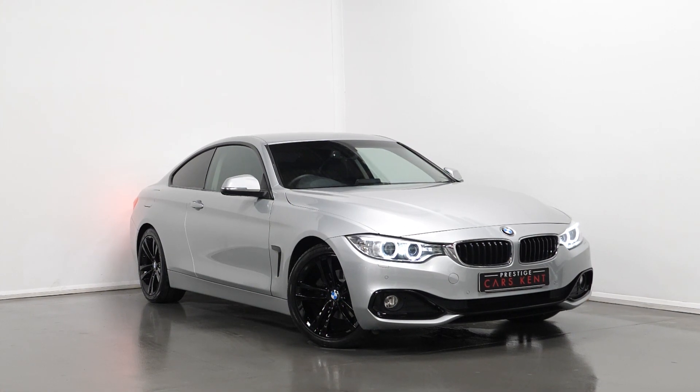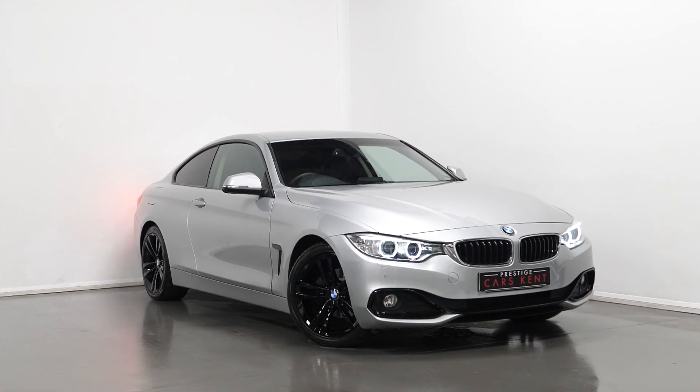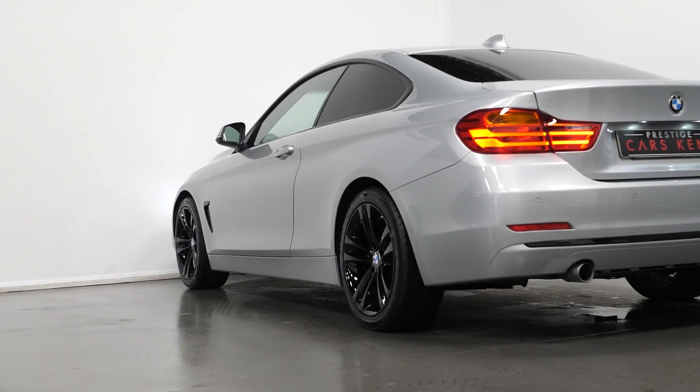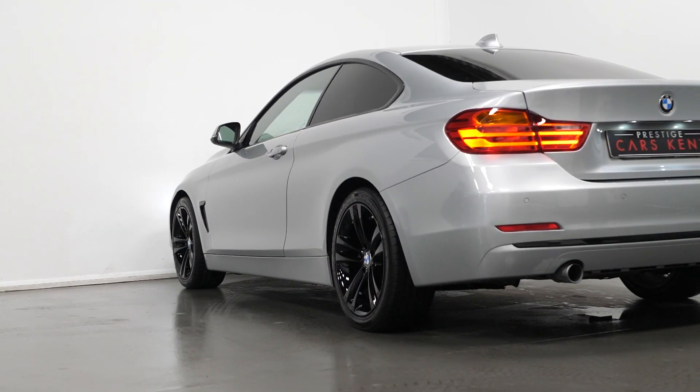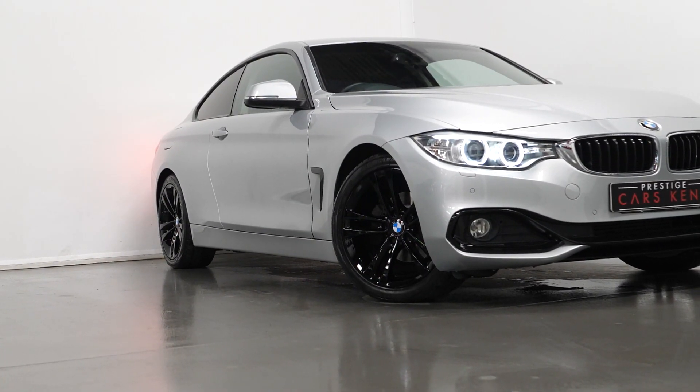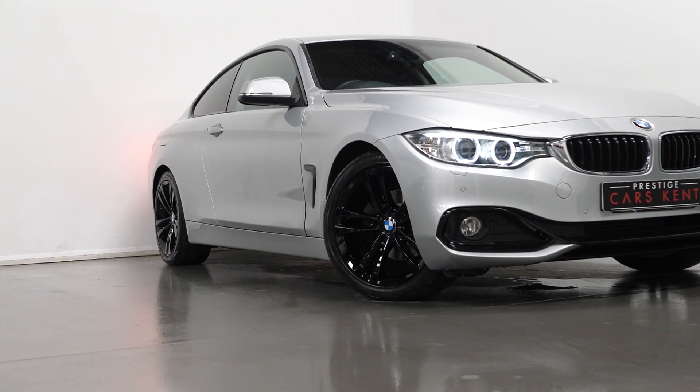Hi there, Joe here today from Prestige Cars Kent, with this new stock 2017 BMW 4 Series Sport Business Media. This vehicle is a Euro 6 compliant diesel, and today I'm just going to run through a couple of the standout features and specifications, starting with the exterior.